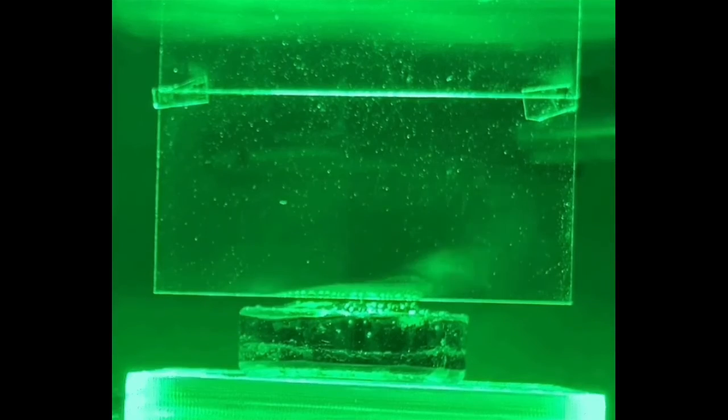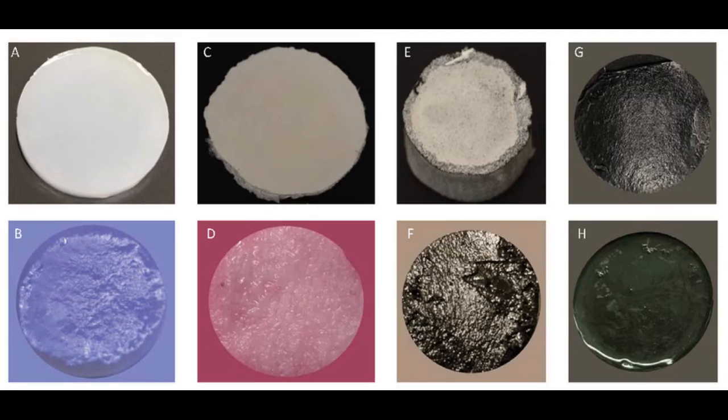In these experiments, the water was held in a hydrogel material, but the researchers suggest that the phenomenon may occur under other conditions as well. The findings are published in a paper in PNAS.